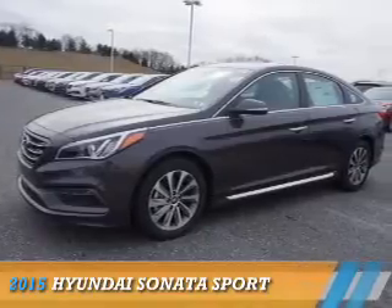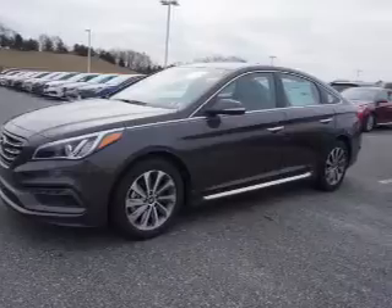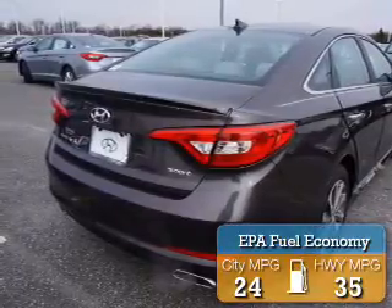Presenting the 2015 Hyundai Sonata. It's powered by front-wheel drive, a 2.4-liter 4-cylinder engine, and an automatic transmission. Great fuel efficiency saves you money by requiring fewer trips to the gas station.